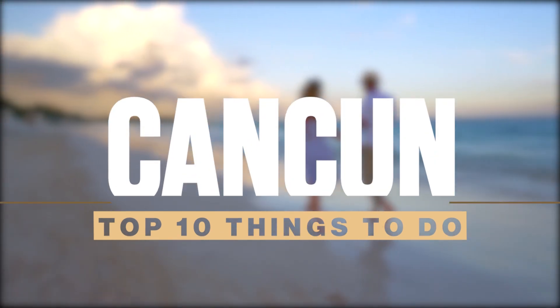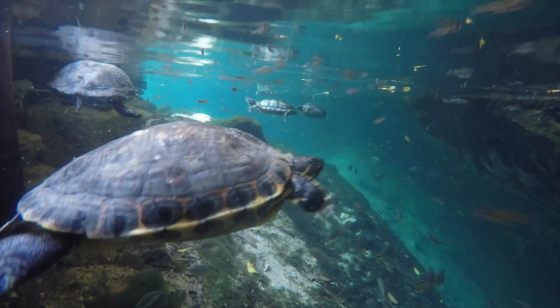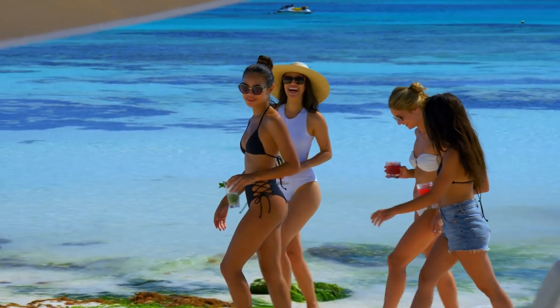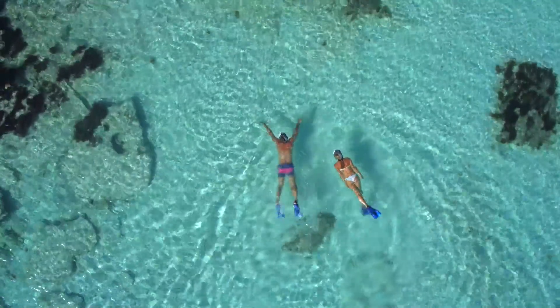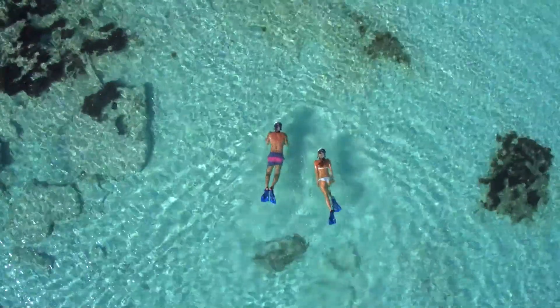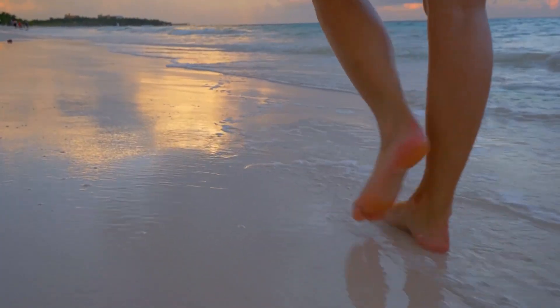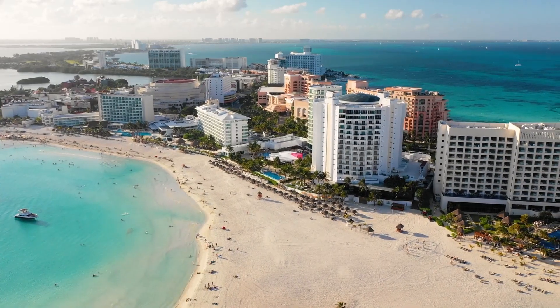This spectacular city has so much to offer from its wildlife, culture, and history. By the end of the video, you'll know exactly where to go and what to do in Cancun for you to get the best experience. So stick around to the end of the video because your trip to Cancun might just be the best trip yet.